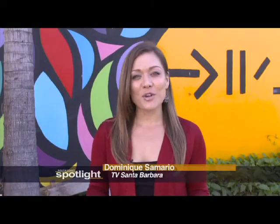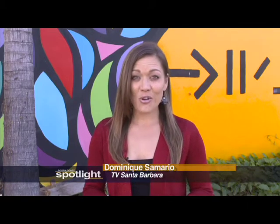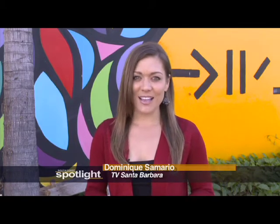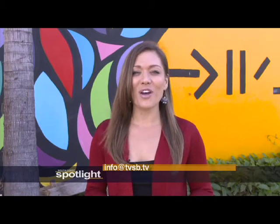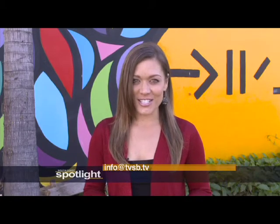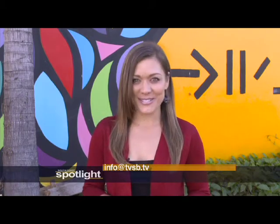Well, that does it for this episode of South Coast Spotlight. Be sure to join us next time for a look at the arts, culture, and community that make up the South Coast. If you have an idea for a segment, email us at info@tvsb.tv. Thanks for watching, and until next time, get out and enjoy your South Coast.